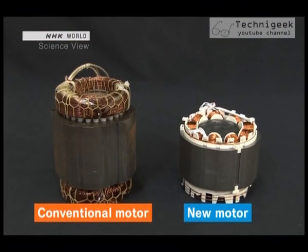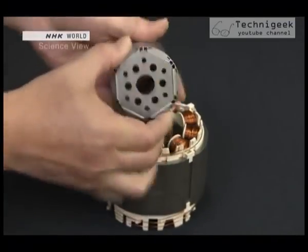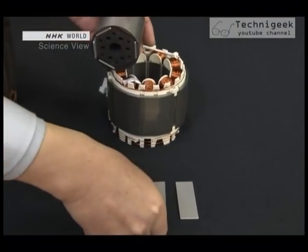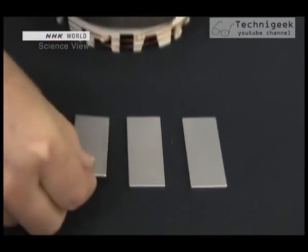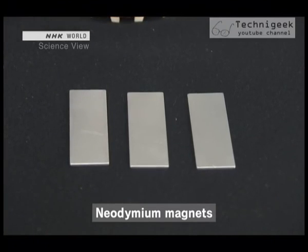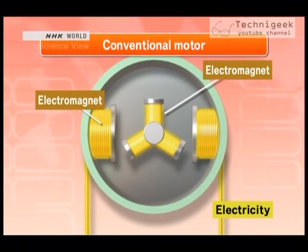The exterior of both motors features electric wire coils. But the inner rotating part of the new motor is very different — the electric wire coils have been replaced by neodymium magnets. These powerful magnets are used to rotate it. With conventional motors, electricity was sent to both the inner and outer part, and rotation occurred due to the repelling force of the two electromagnets.